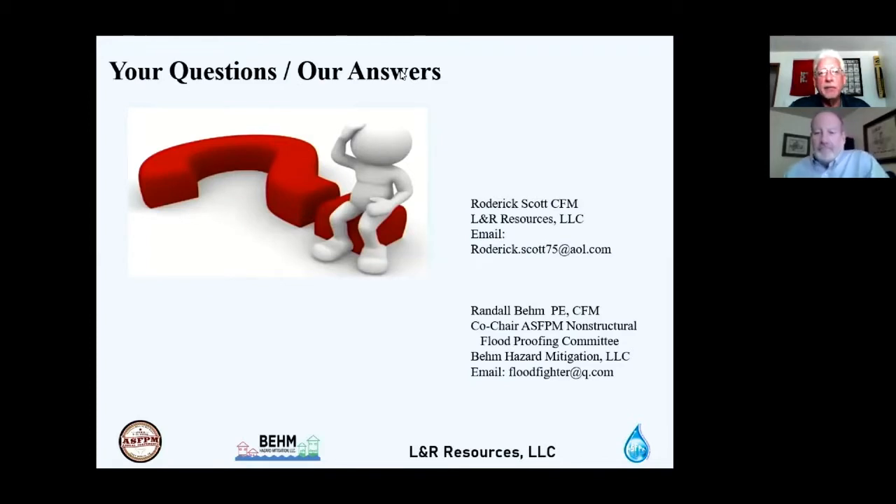Thank you, Rod. Both Rod and I feel it is very important to reduce flood risk to these buildings, particularly our historic building stock across the country. We'll now enter a live question and answer period.